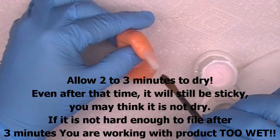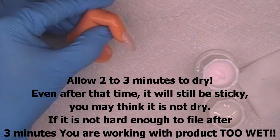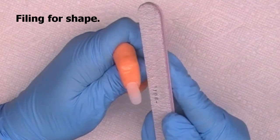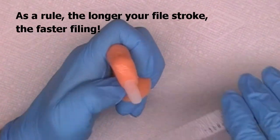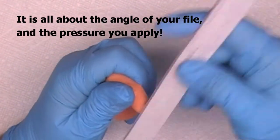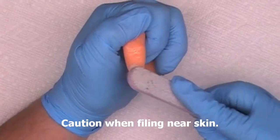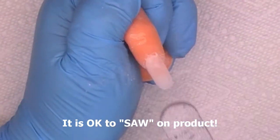Use the belly of the brush to move product. Allow time to dry — after three minutes it will still be sticky; however, tap it with your brush handle. If it sounds hard, you can begin your filing. Clean your brush with brush cleaner. Now choose the file you prefer to use. When the acrylic has dried, file for shape. As a rule, the longer your file stroke, the faster the filing will occur. It's all about the angle of your file and the pressure you apply.